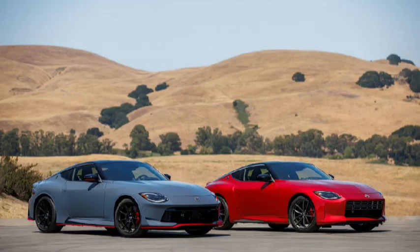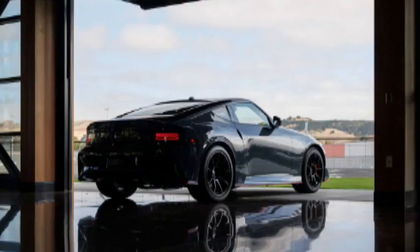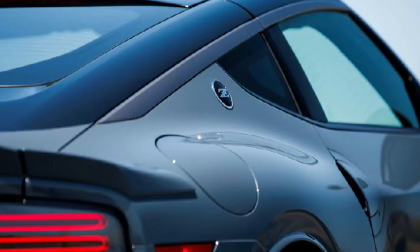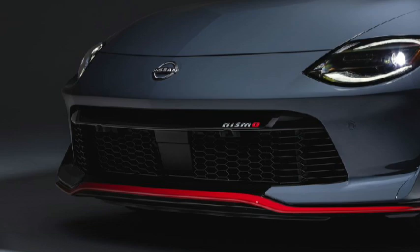Even in standard mode, the car senses when a driver has upped the pace, delivering matched-rev downshifts and holding gears slightly longer. Sport mode still allows the tail to step out 10 or 15 degrees on the sharpest corner exits, too. The Z NISMO offers no new sport information screens like some Dodge SRT, Mercedes-AMG, and BMW products do, and we think that's a missed opportunity — or perhaps a delayed over-the-air upgrade possibility.